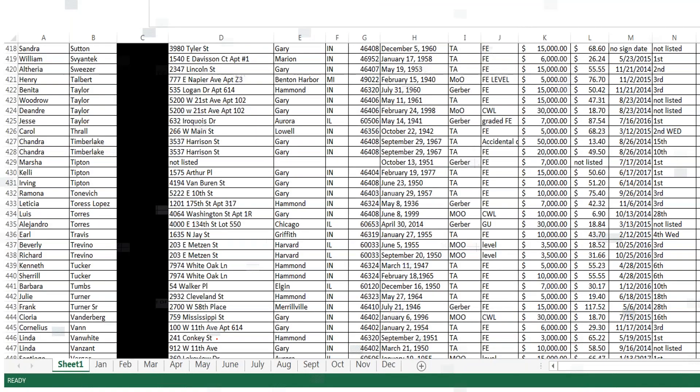The other thing I do is put every deal into an Excel spreadsheet. This is just a snapshot — they're in alphabetical order. For example, Benita Taylor: phone number, address, date of birth, who I wrote it with — this one's with Gerber, final expense, $15,000 face, $50 a month AP. The signature date was 2014, and I have another column for when the first draft is supposed to be. So if a client calls me, instead of fumbling through all my deals, I just pull up the spreadsheet.